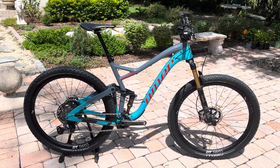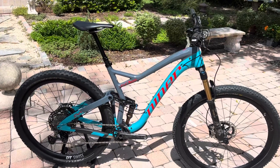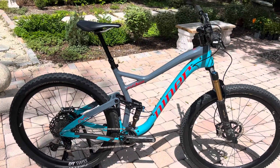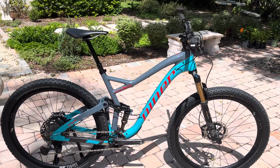Hey guys, John here from WaterBear Cycles. We got an awesome bike here. This is a 2021 Niner Jet 9 RDO, full carbon 29er. This is the 5-star build — their top of the line bike.